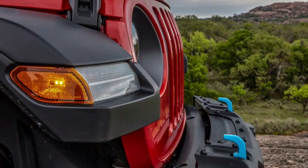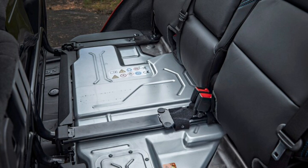Regardless of trim, the 4Ze features an 8.4-inch touchscreen infotainment system with Apple CarPlay, Android Auto, navigation, and a Wi-Fi hotspot. All models also receive Alpine premium audio. If you go for the Rubicon or high-altitude, you can add a forward-facing trail camera.